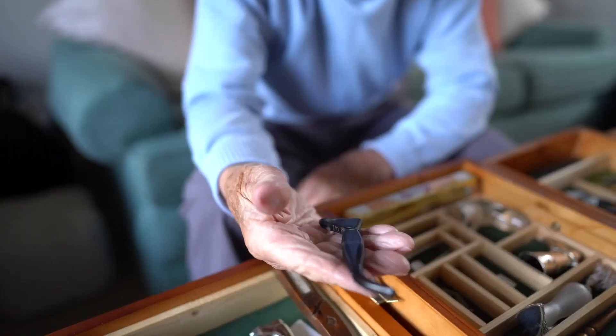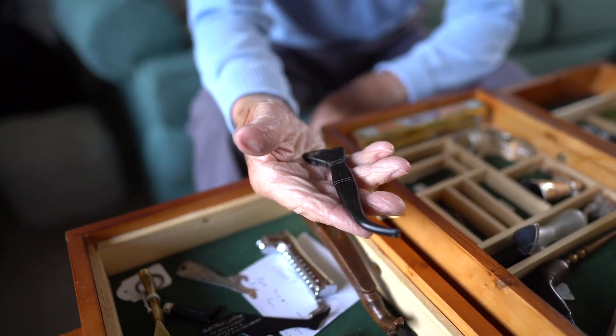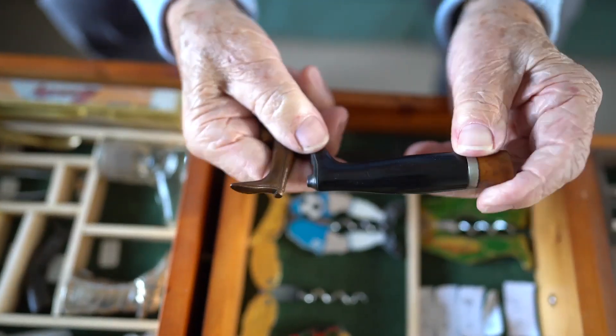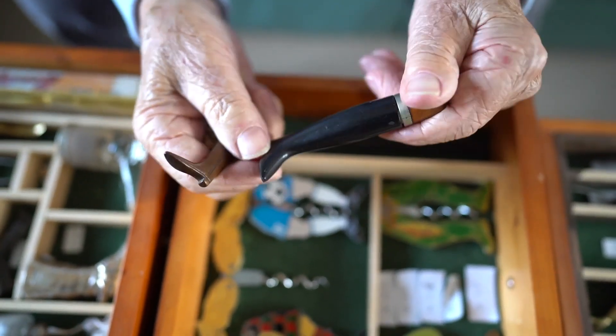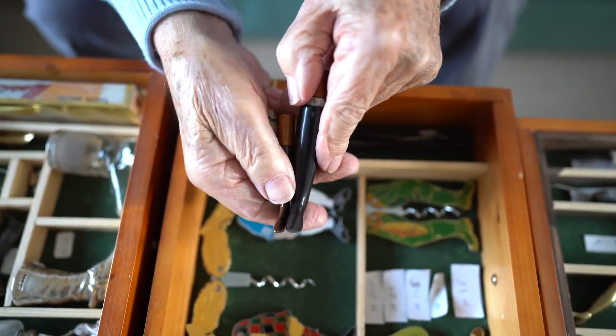I started because I wanted to collect something different. I'd collected stamps, I'd collected train numbers, I'd collected sugar tongs — but I wanted something different. When I got those two together and then my wife added the third, I thought there is a future for this.